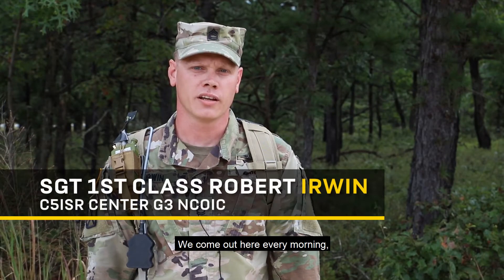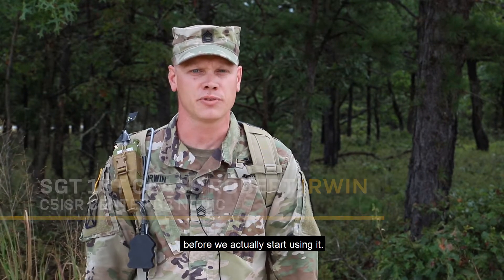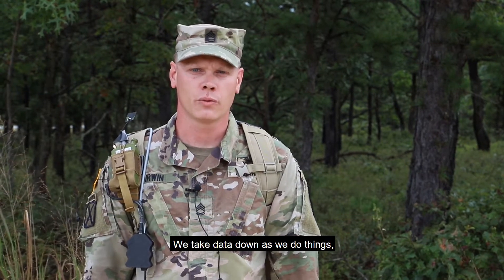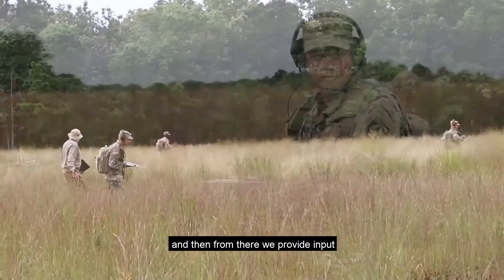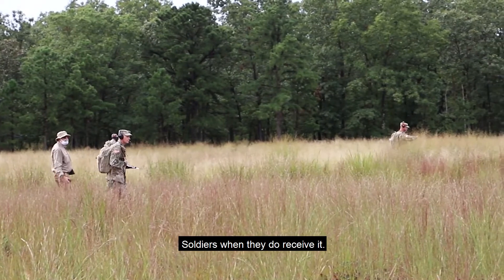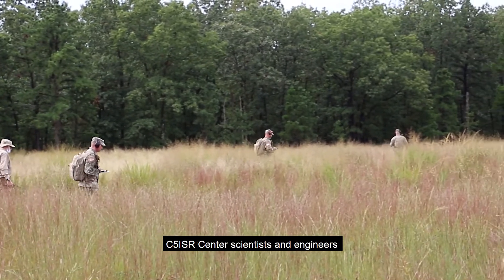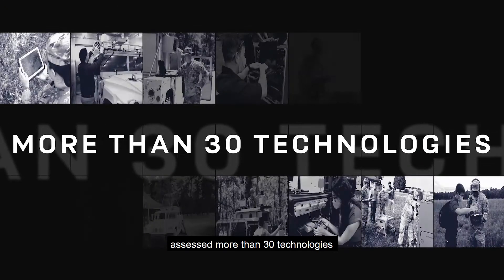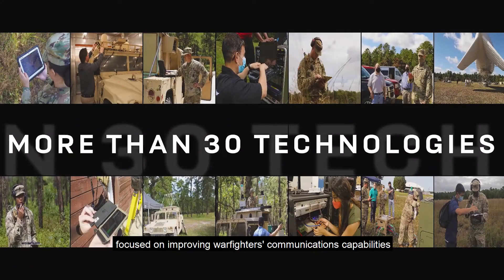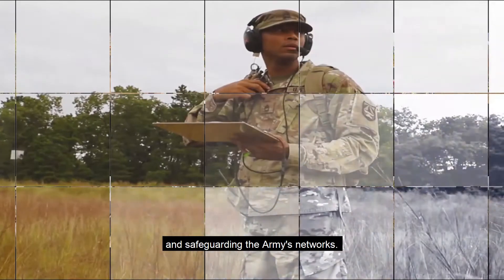NetModX has been pretty great. We come out here every morning, we gear up with the technology, we get a brief on the technology before we actually start using it. We take data down as we do things, depending on what the technology is, and then from there we provide input to hopefully make it slightly better for the soldiers when they do receive it. During the 2020 experiment, C5ISR Center scientists and engineers assessed more than 30 technologies focused on improving warfighters' communications capabilities and safeguarding the Army's networks.